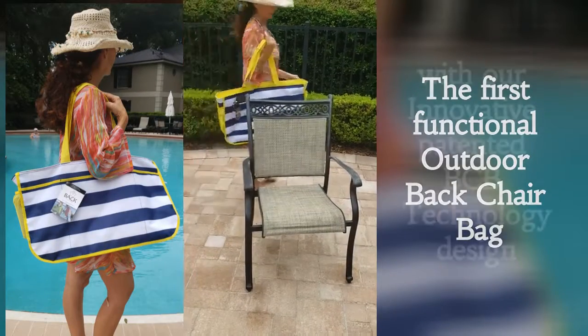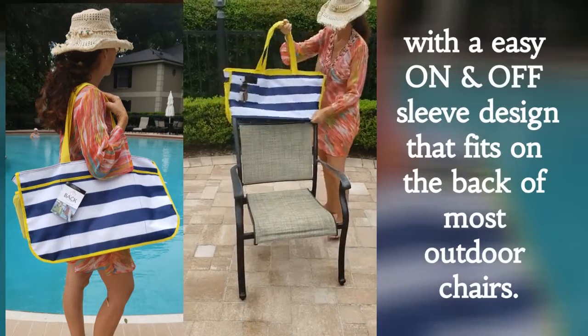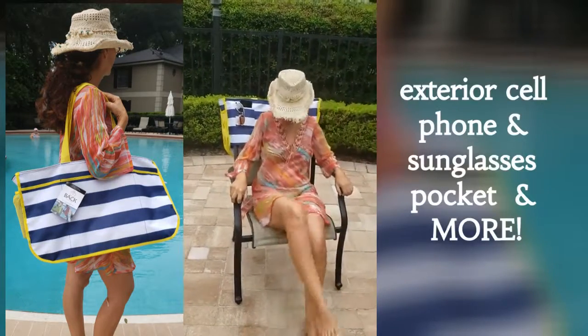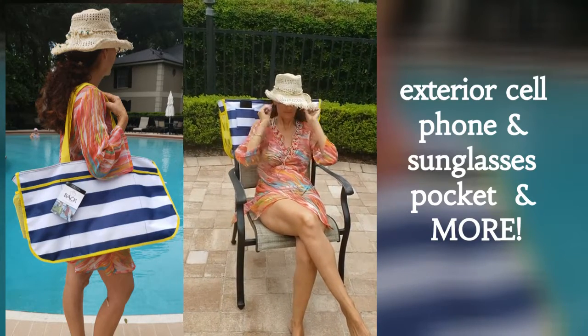Backchair Bag is bound to catch everyone's attention and make you stand out. Our striking pattern and impressive patented technology that fits most outdoor chairs makes it a unique fashion item you must add to your beach, pool and small wardrobe.